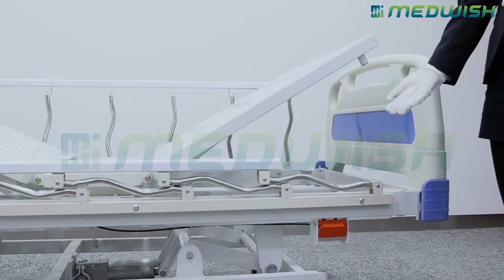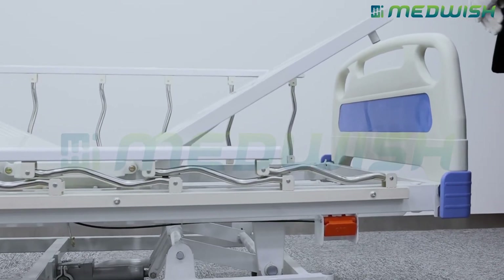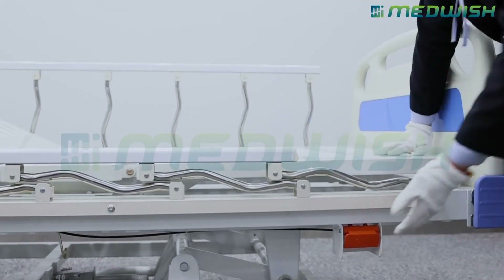For this bed, we also have a CPR function as an optional feature. When it is needed, you just operate like this to quickly release the back section to the CPR position.